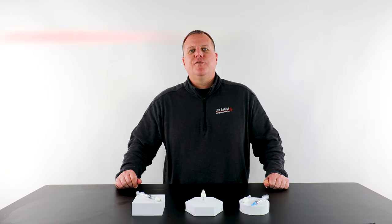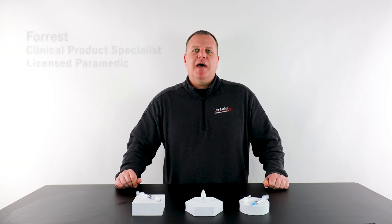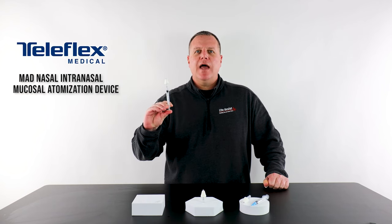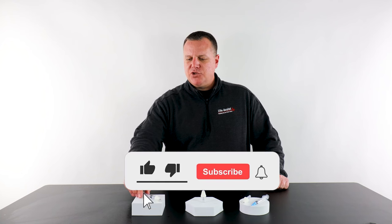Hey everybody, Forrest back with you from Life Assist, clinical product specialist and licensed paramedic. Today we are taking a look at the Teleflex MAD intranasal mucosal atomization device.